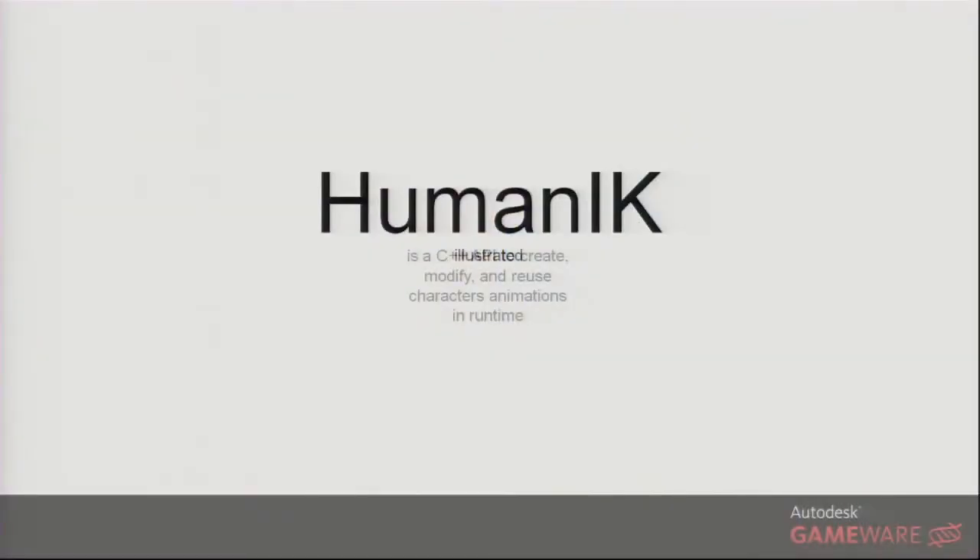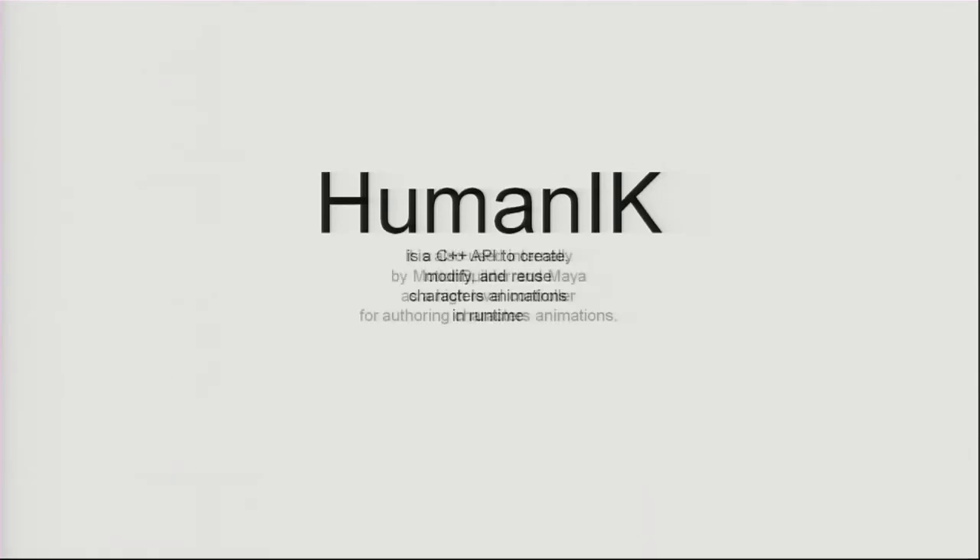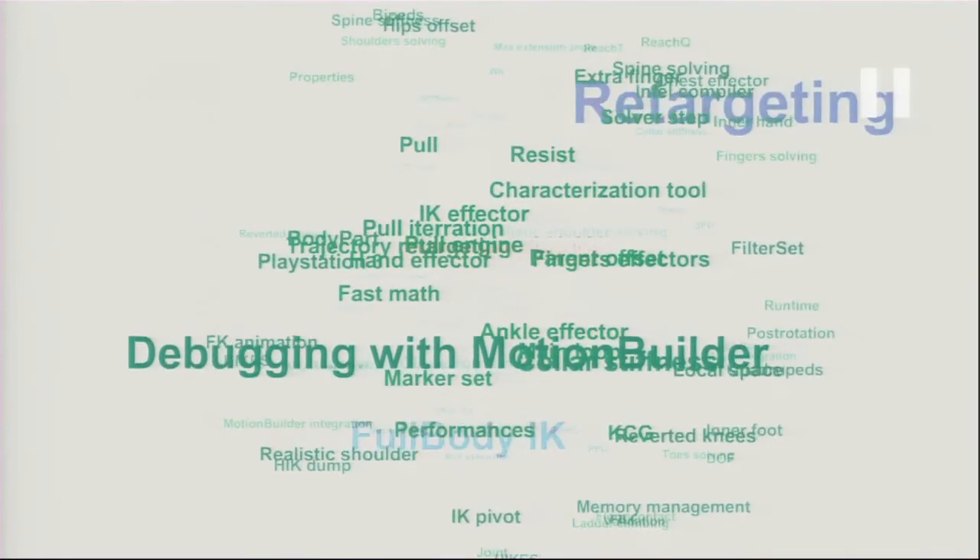I'm now going to give you a brief overview of HumanIK. HumanIK is a C++ API to create, modify, and reuse character animations at runtime. It is also used internally by MotionBuilder and Maya as a high-level controller to create character animations.